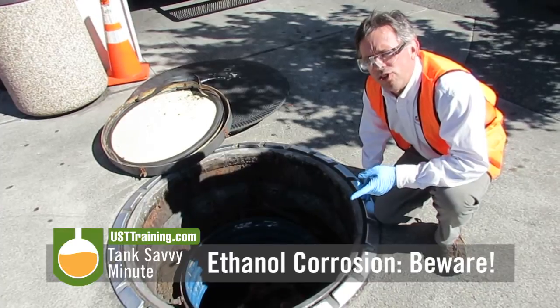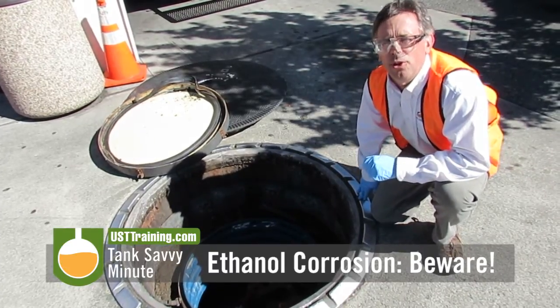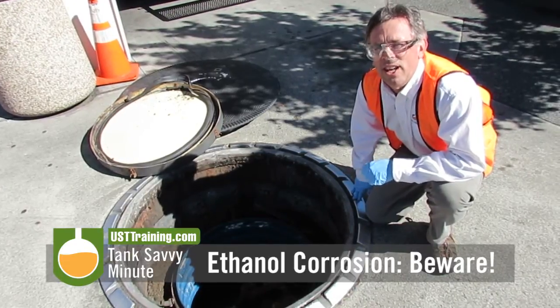Be very concerned about monitoring your system. This is Ben Thomas with UST Training and this has been a Tank Savvy Minute on corrosion.